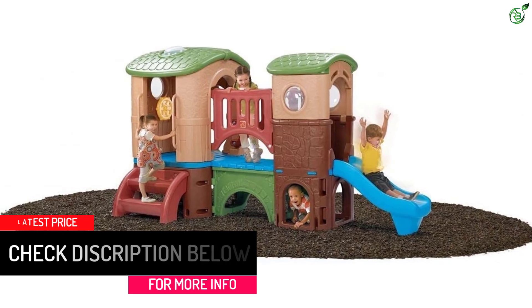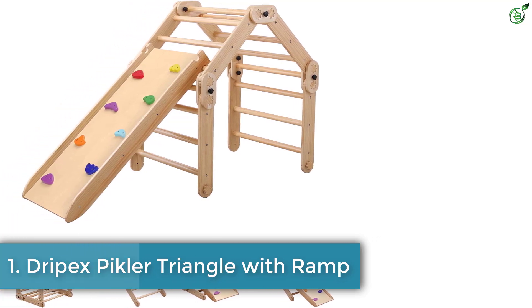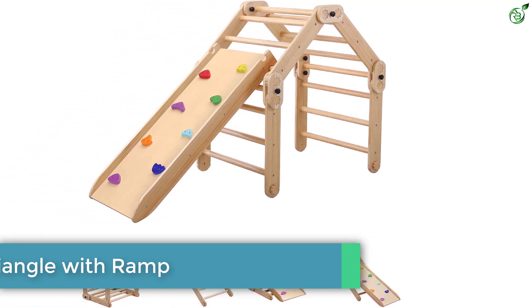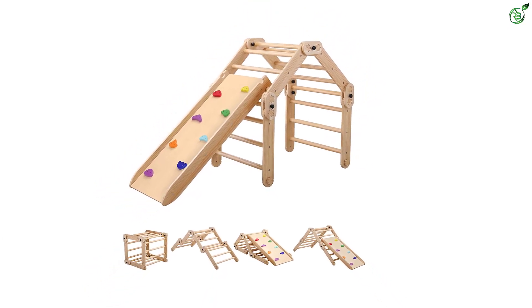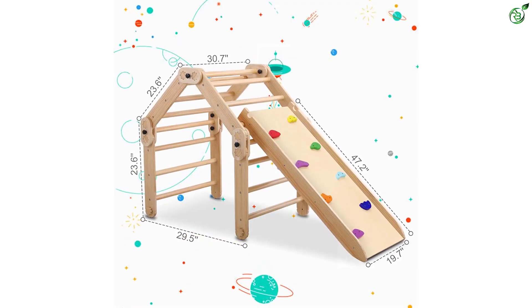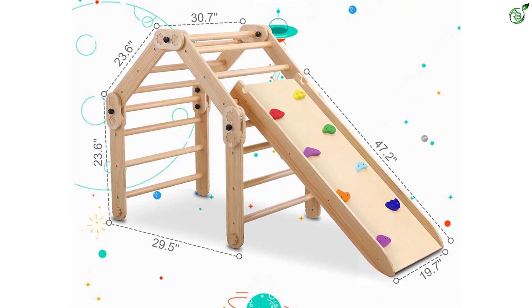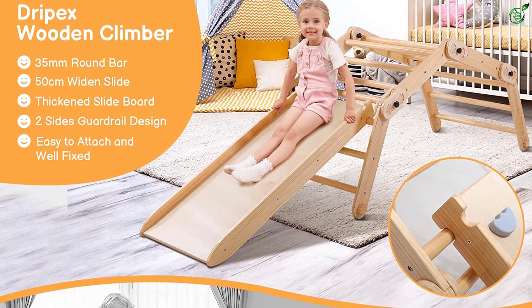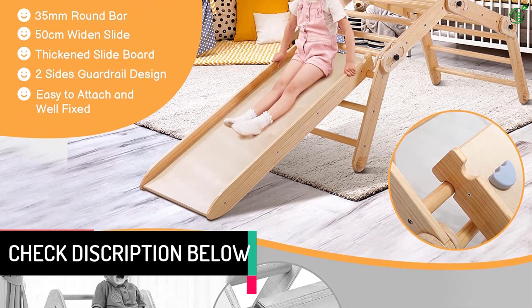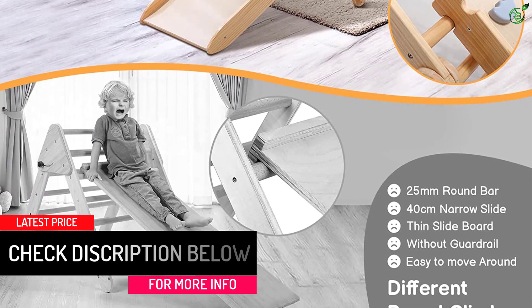Number 1: Dripex Pickler Triangle with Ramp. Made from smooth polished wood, this climber features a 47-inch slide with guard rails to prevent tumbles and an adjustable connection point so you can make the angle steeper or more gradual depending on your child's age and height. When your kid is tired of sliding, simply flip it over to find a climbing wall with eight handholds of varying shapes and sizes. The pickler triangle is adjustable and can be reconfigured in up to 10 different forms, including a house and a cube. While the structure is foldable, it is heavy, so it's not the most portable option.